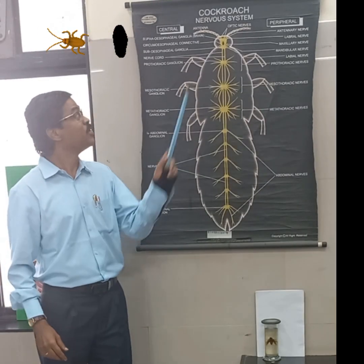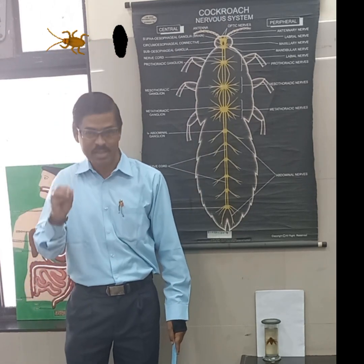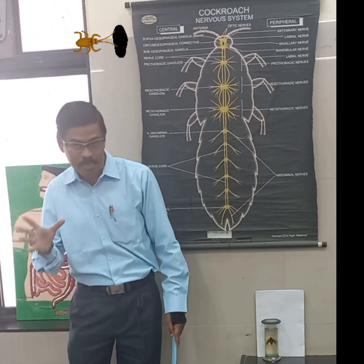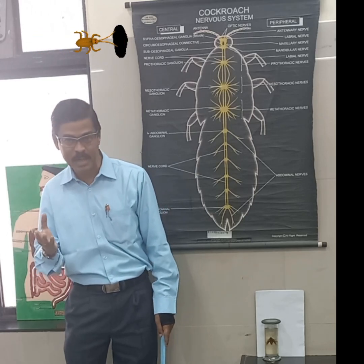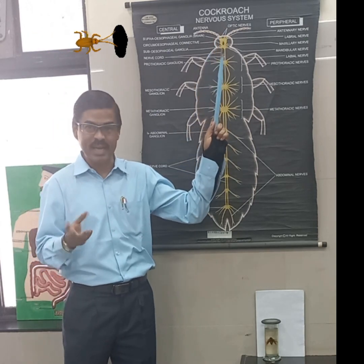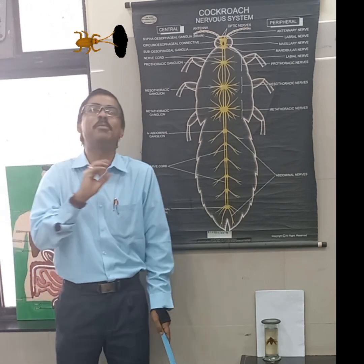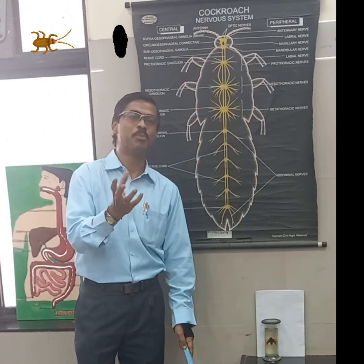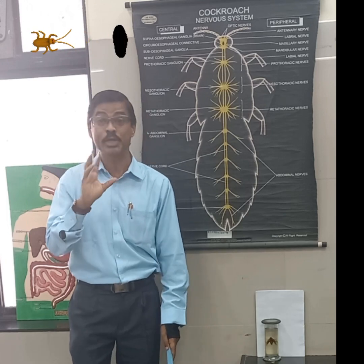Hello students, today we are going to learn about the Cockroach Nervous System. We have already learnt about the digestive system, its different parts and how it works. The cockroach belongs to the class Insecta and phylum Arthropoda. Before getting into the detail of the nervous system, I will share something interesting, as I always do in my videos, related to the particular topic.